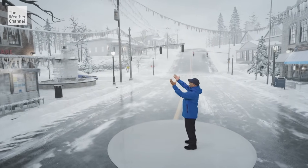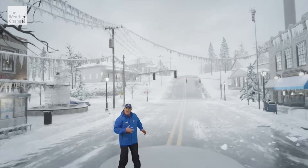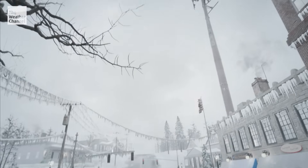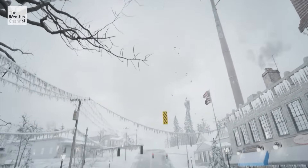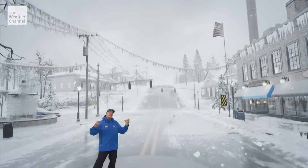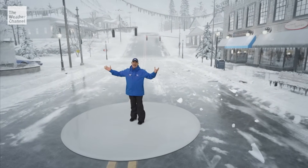Just look at these power lines. Those icicles must be — whoa! You've got to be kidding me. Where did that come from? That giant icicle just fell from the cell tower. These ice missiles can reach speeds of 90 miles an hour and land with thousands of pounds of force. Just look around — ice collects on everything.